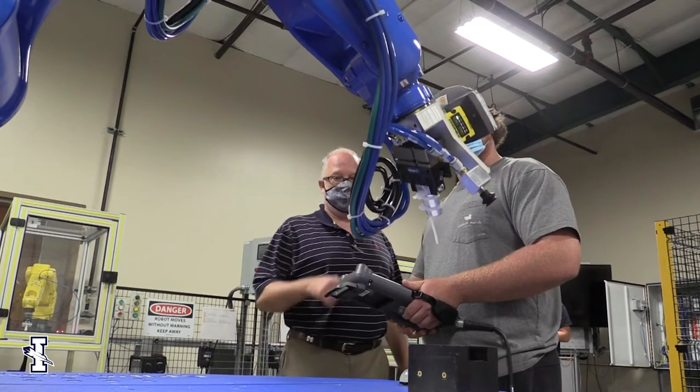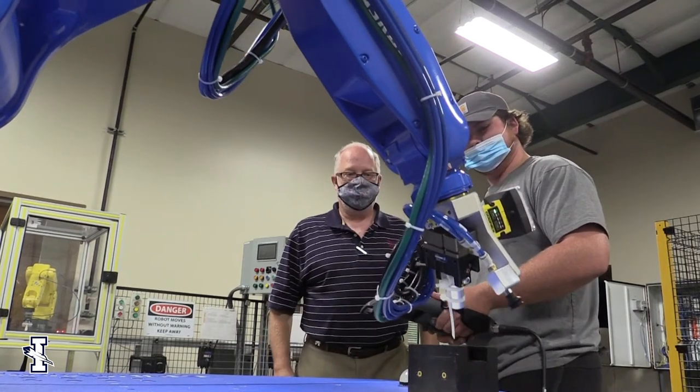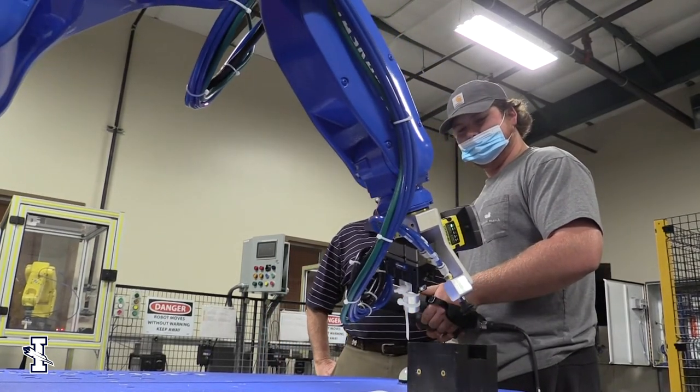The graduates from ICC with a Robotics and Automated Technology degree go into companies around here that have manufacturing and that have specifically robots in their manufacturing or automated processes. When the student finishes the program, there are certificates available through various robotic manufacturers.